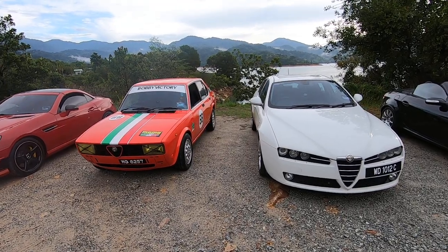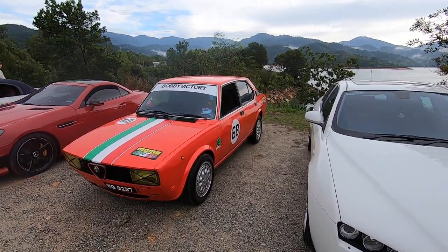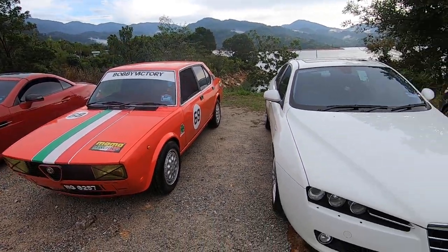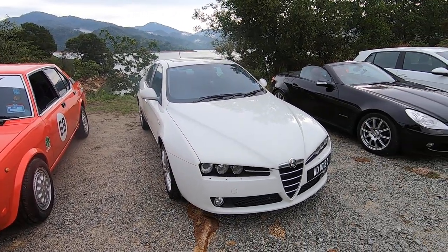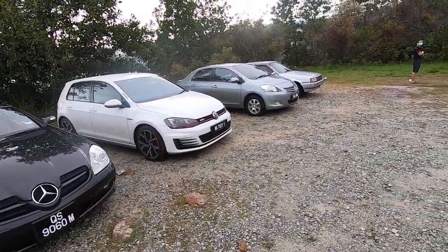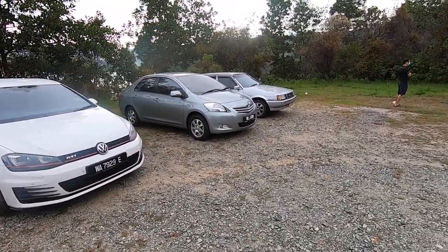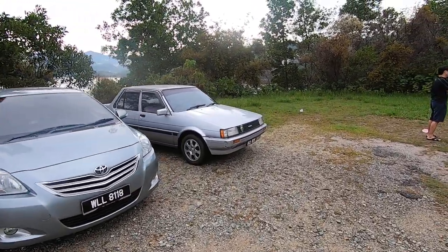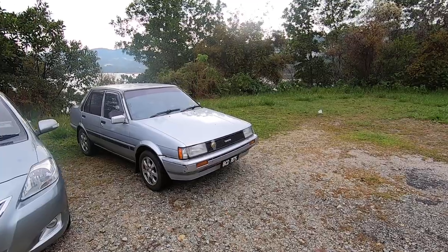So the Alfetta is running really, really well. It's not just all show and no go — she goes really well. Very happy with the car, but this 159 is gorgeous. We've got another SLK, another Golf, and because LK brought his kit today he's brought his Vios. One of my viewers has shown up with a beautiful Toyota LE which he is restoring.